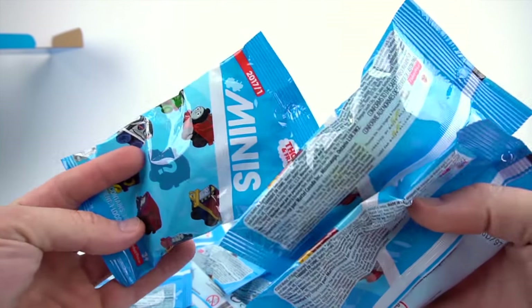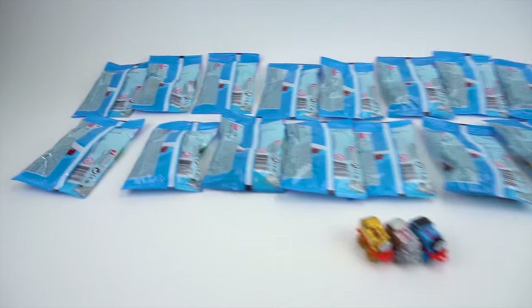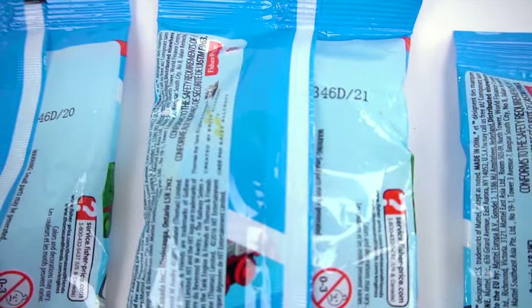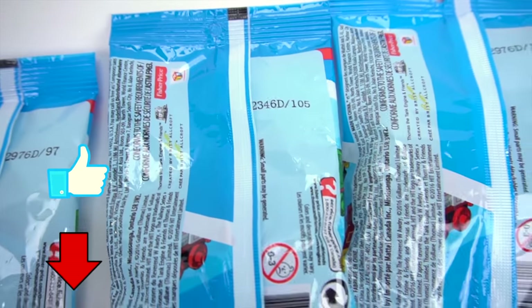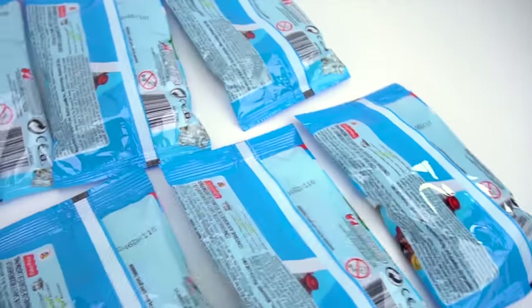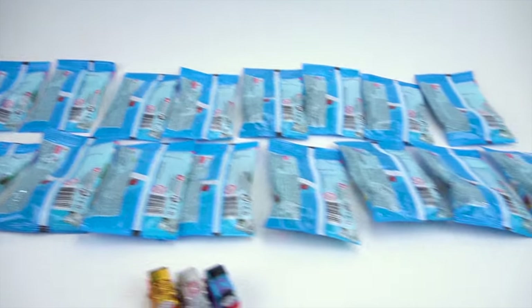And then let's see what's inside these blind packs. We've got them all lined up. Got 19, 20, 21, 24, then it jumps to 97, 105, 106, 107, 108, 109, 110, 111, 112, 113, 114, 115, 116, 117. So that's how the numbers go for this Series 1 of 2017. There are 18 total.